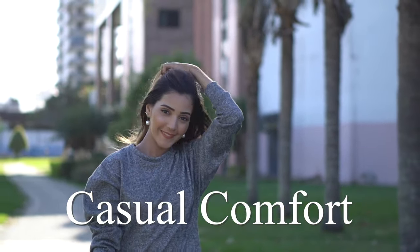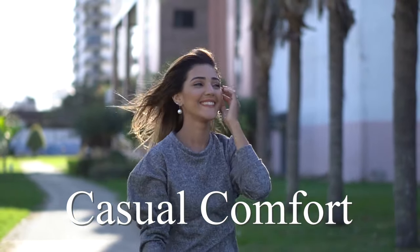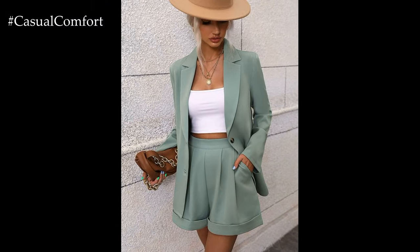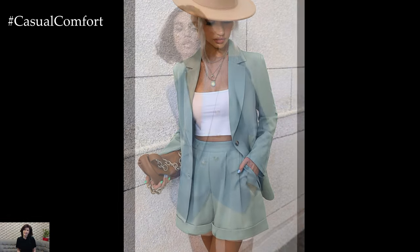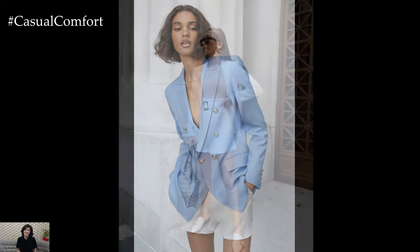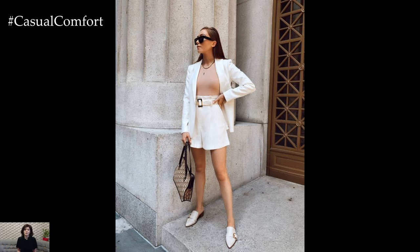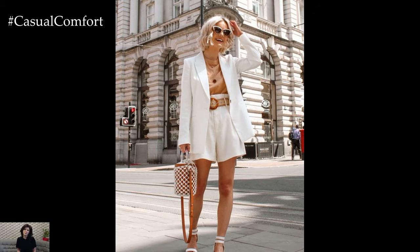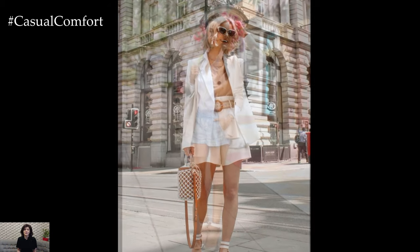Welcome to the Casual Comfort Channel where you will learn a lot of interesting and useful things for yourself. The combination of a blazer and shorts might seem unconventional at first, but it's actually a chic and versatile ensemble that can be worn for a variety of occasions, from casual outings to more formal events. This outfit effortlessly blends sophistication with a relaxed vibe, making it a go-to choice for those who want to look polished yet comfortable.